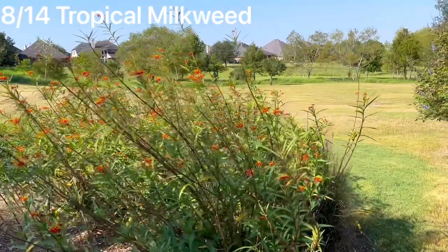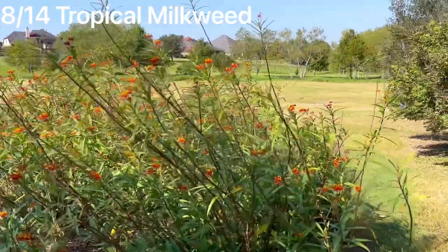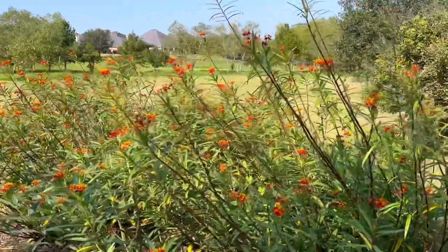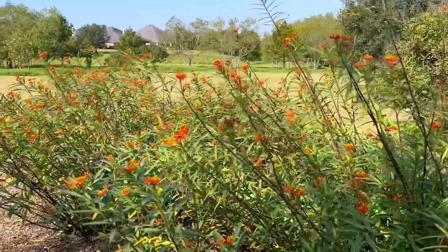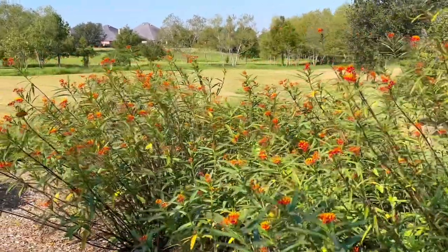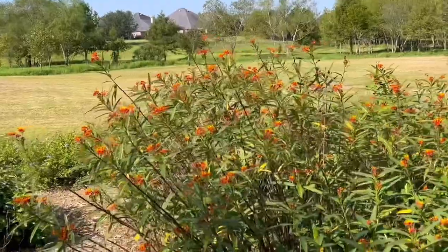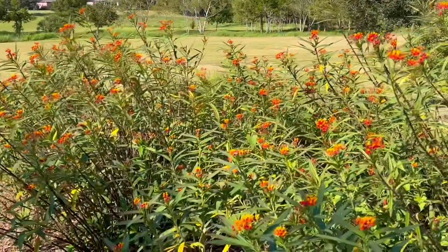Another favorite for butterflies in our area is the tropical milkweed. I have a whole flower bed on the side of my house dedicated to tropical milkweed and it attracts so many monarchs to our yard every summer. Monarch butterflies are classified as endangered now, so I love to do anything I can to help increase their numbers.